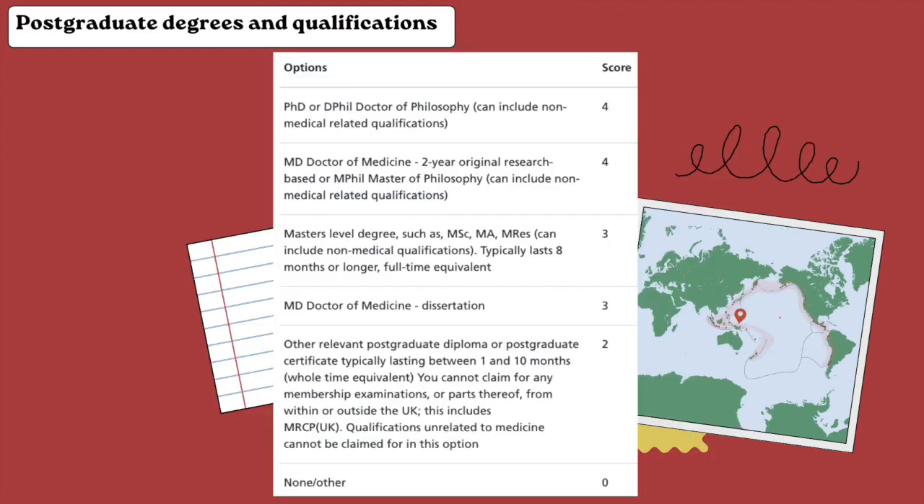The next criteria is postgraduate degrees and qualifications. Whether you have a PhD or an MD, you get four points as long as you have an original research-based MD. I myself had an MD, but I did not have a dissertation, nor was it research-based, so I still got three points as a master's level degree.